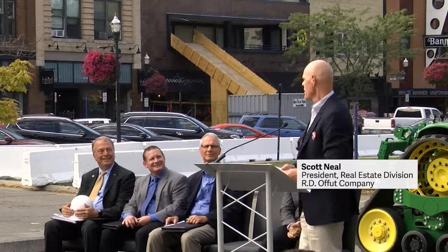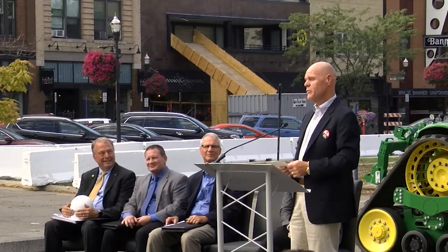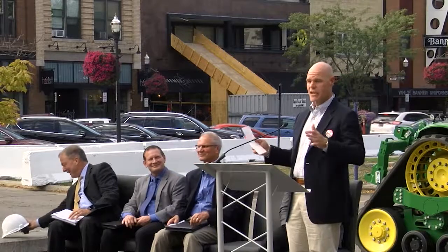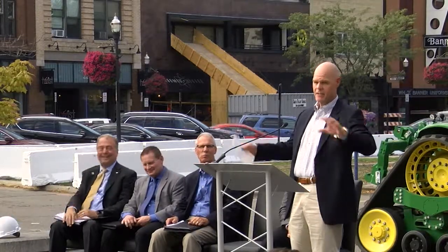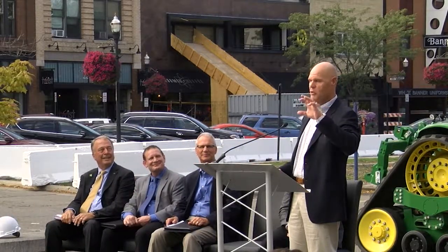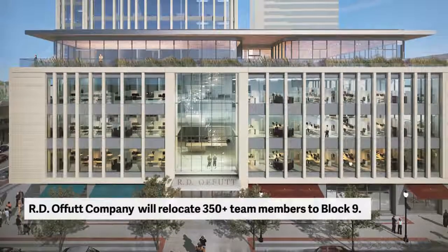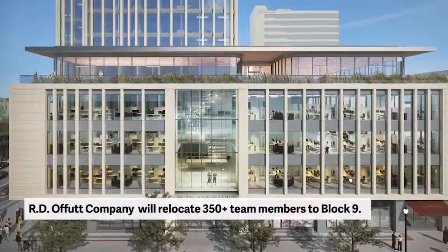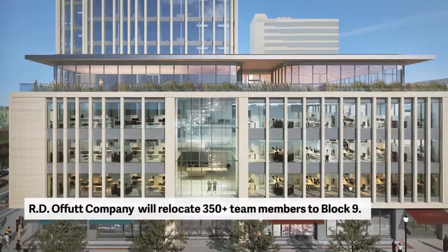For me, the reality after four years of running point for RDO was about 10 days ago when we had a closing. There were seven or eight attorneys there, and three long French tables of documents all about this thick — so it's like a home closing times 100, with 300-plus signatures, which means you spend a lot of money.